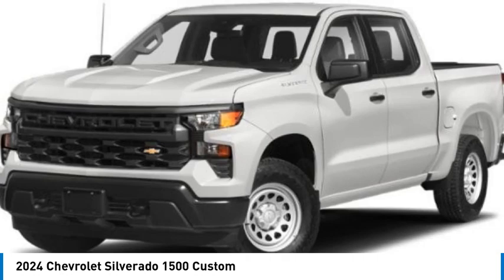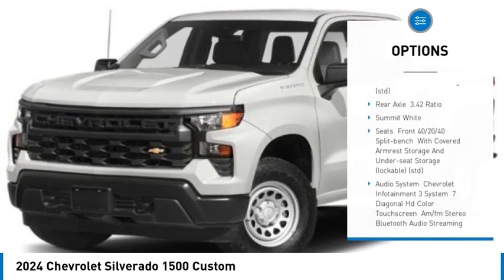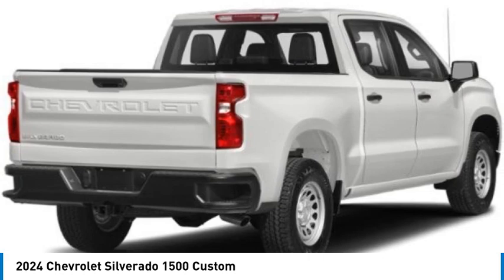Tire pressure monitor, turbocharged, tow hitch, heated mirrors, aluminum wheels, remote engine start, stability control, daytime running lights, front all-season tires, rear all-season tires.